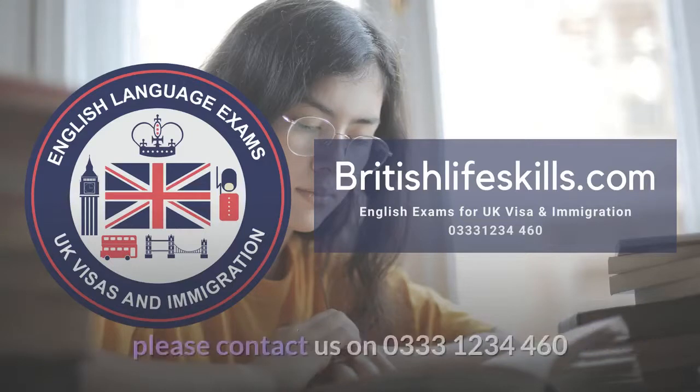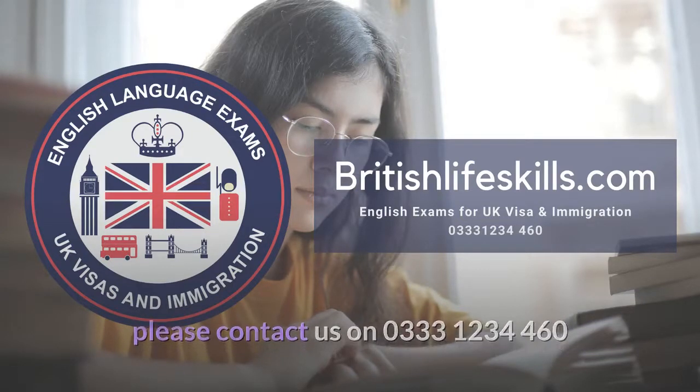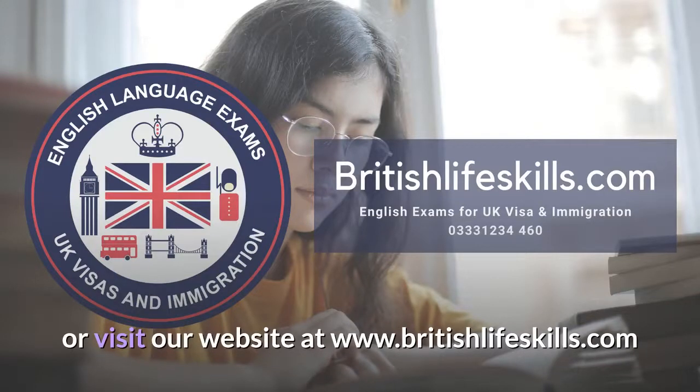If you would like to take the B1 test qualification, please contact us on 0333 1234 460 or visit our website at www.britishlifeskills.com.